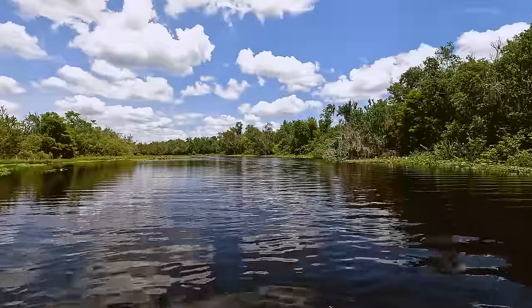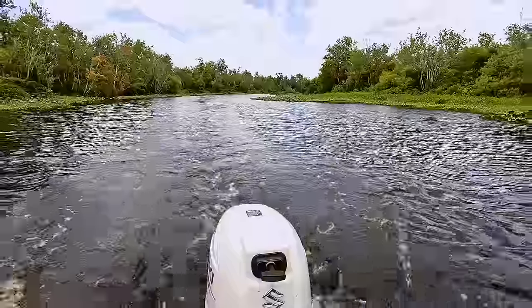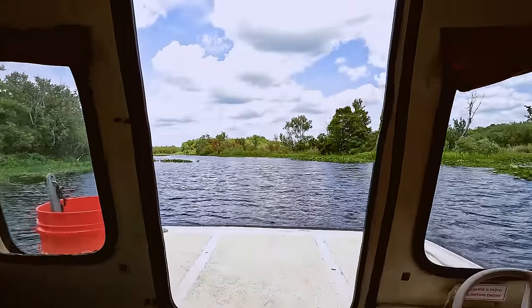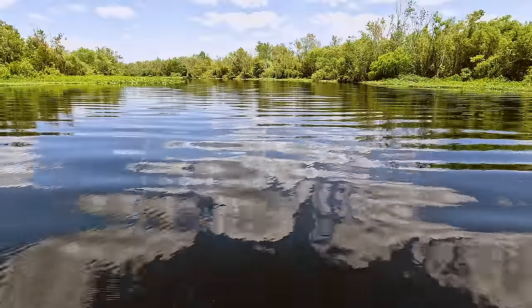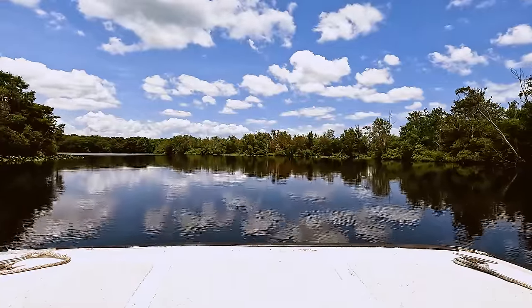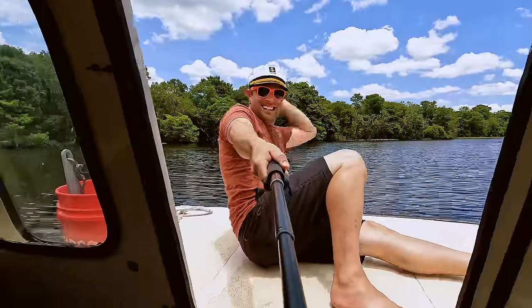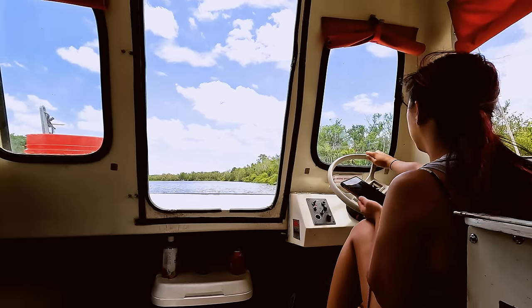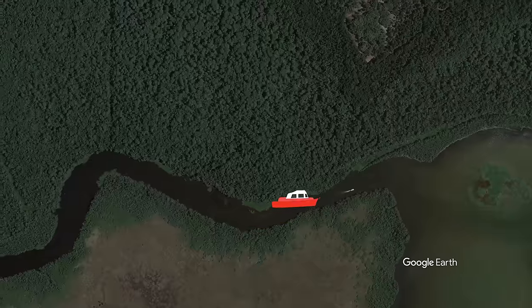After what felt like a small eternity at seven miles an hour, we finally made it across Lake Woodruff. The lake led out into yet another beautiful river section. As we made our way through the narrow passageways we were not only keeping an eye out for stumps and random river debris, but also for manatees — they aren't very fast or good at getting out of the way, and unfortunately it's not uncommon to see them with propeller strikes in their sides.